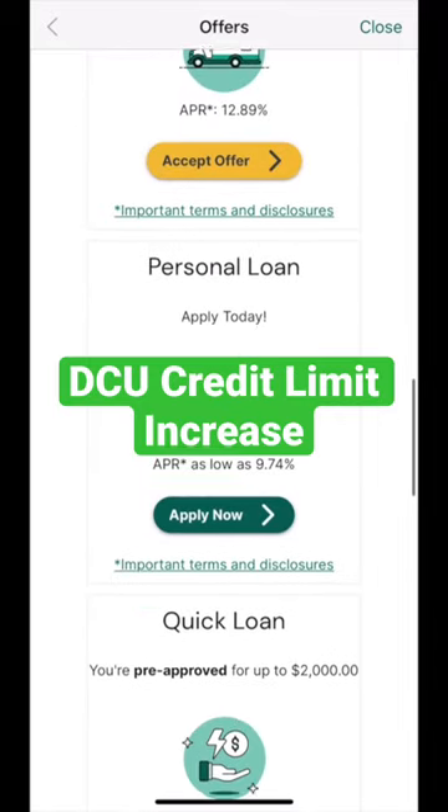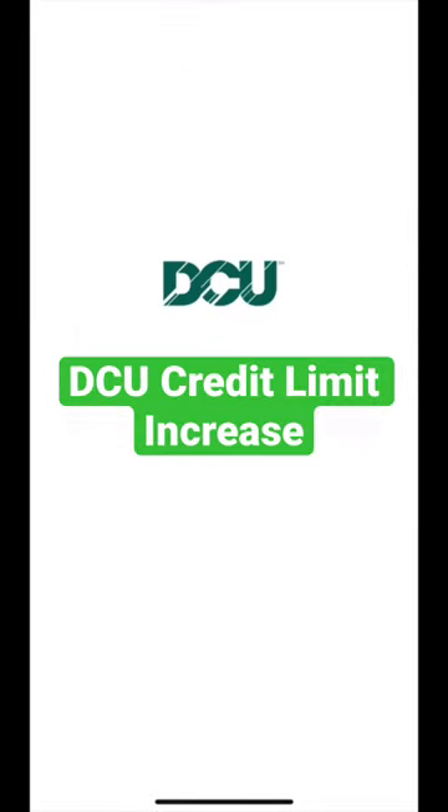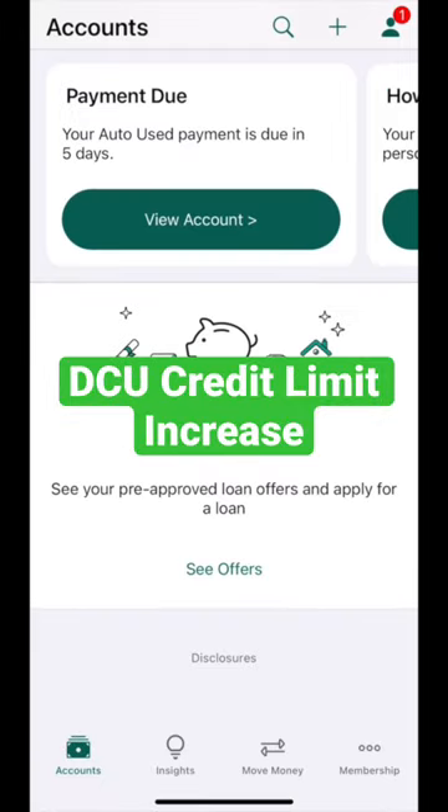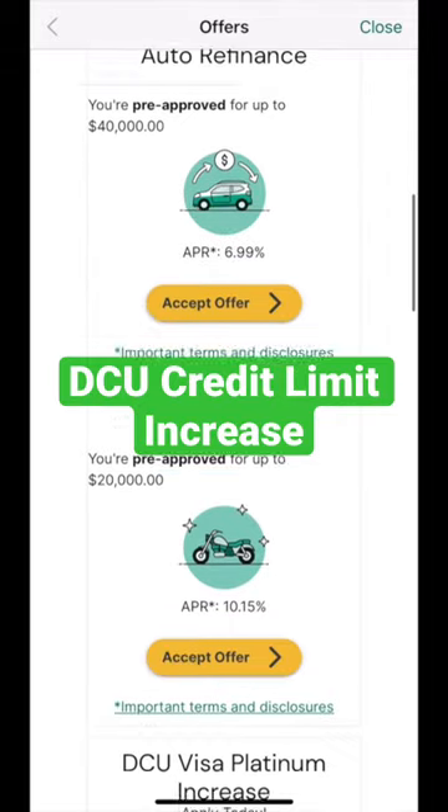DCU does this by soft pulling your credit report every six months based on your current credit score. So based on your current credit score, this is everything that you are being offered that you can accept. Once you accept, it will be a hard pull on your credit report.